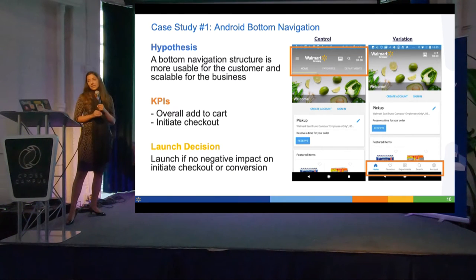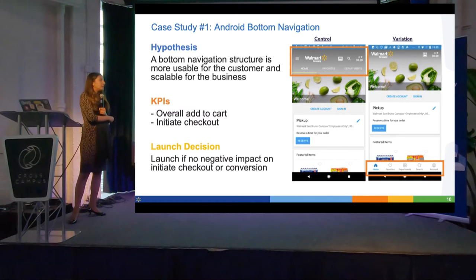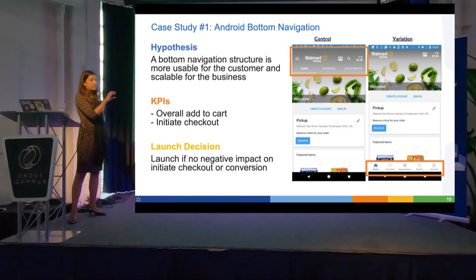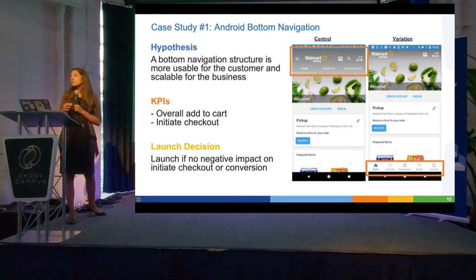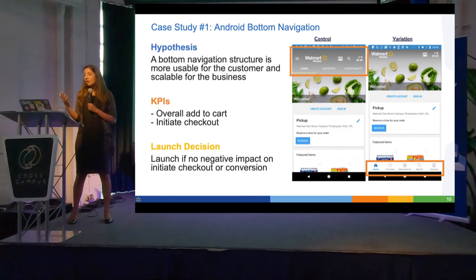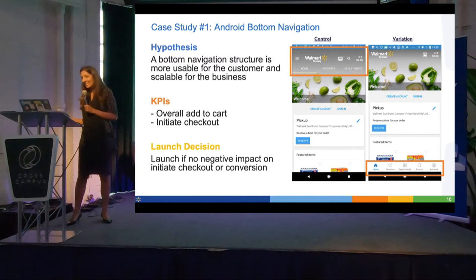I wanted to go through a quick case study — a test I ran last year. It was an Android-specific test where I was trying to unify the navigation between iOS and Android. iOS has a traditional bottom navigation structure; Android didn't have that component in Material Design for a long time, but then it introduced one. I decided we should move to a bottom navigation structure to unify our native app experience and make our design engineering more efficient. We were also moving from native apps to React Native, so we wanted Android and iOS designs to be fairly consistent.